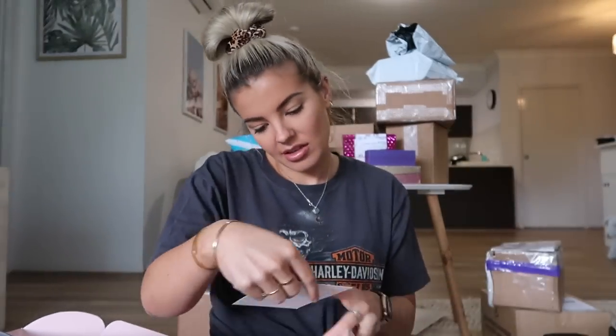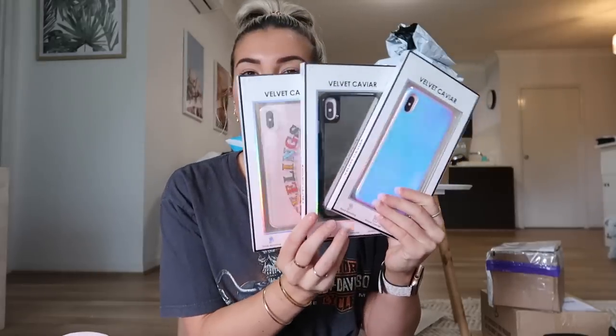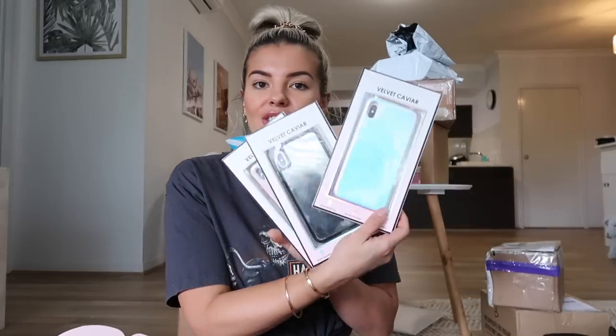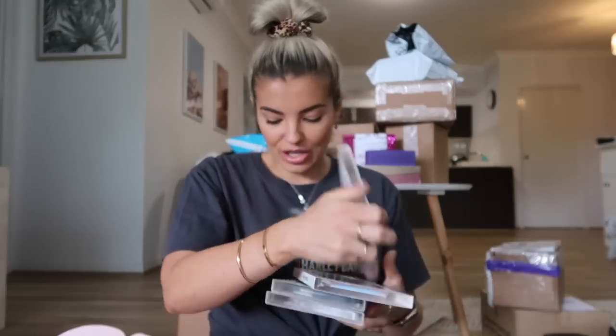Ooh, Velvet Caviar — Velvet Caviar is a phone case company. So these are the iPhone X Max cases, which unfortunately won't fit my phone very soon because I just ordered the new iPhone 11 Pro Max. So these won't fit, but thank you guys so much — they're really cute. I'm going to stick them on my old phone, which I'm converting to my work phone. And there's a really cute iridescent little pop socket.